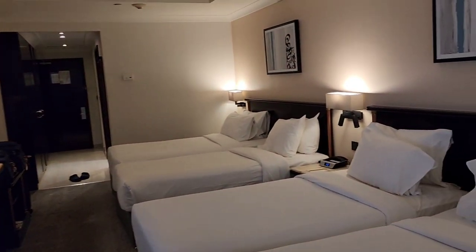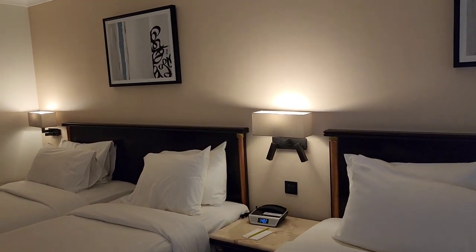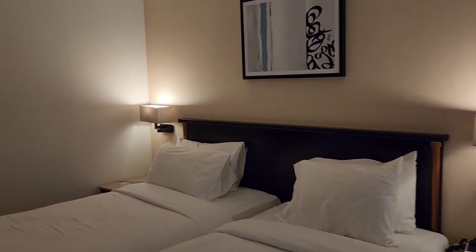So it seems like a nice and clean room. We'll be giving a review of it once we check out from here.